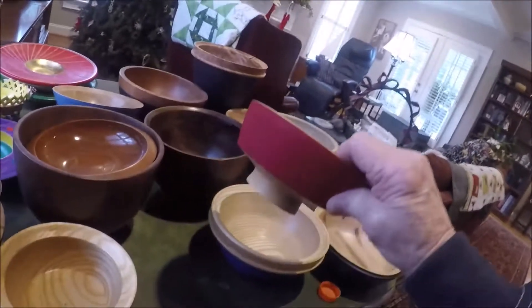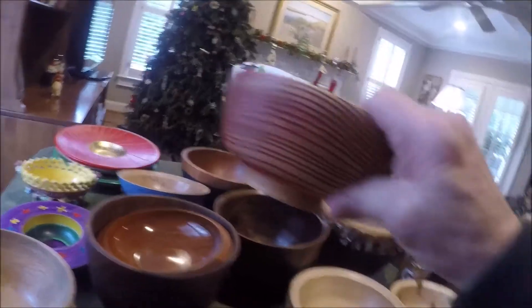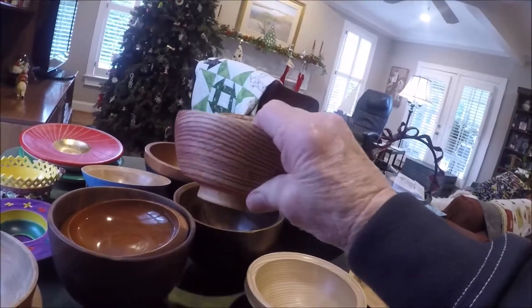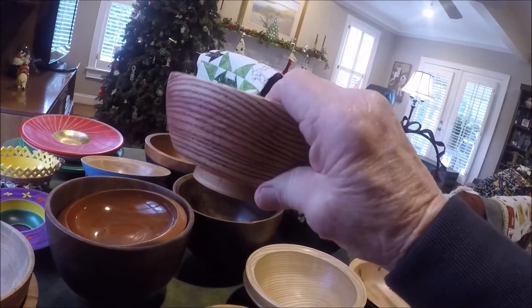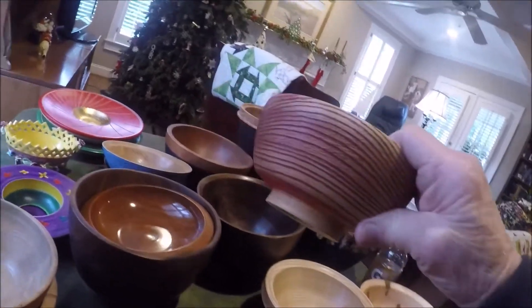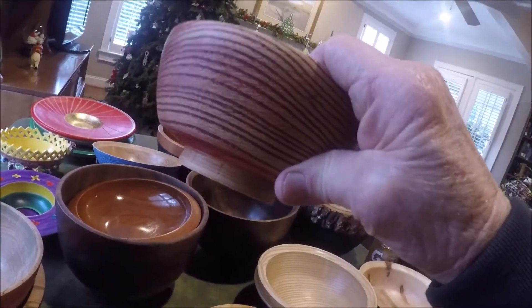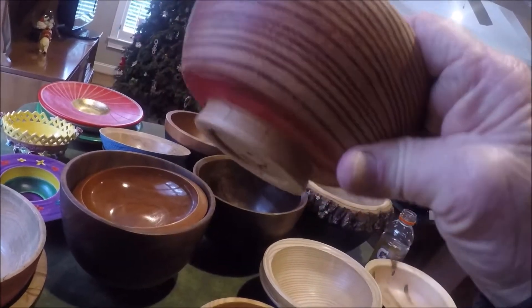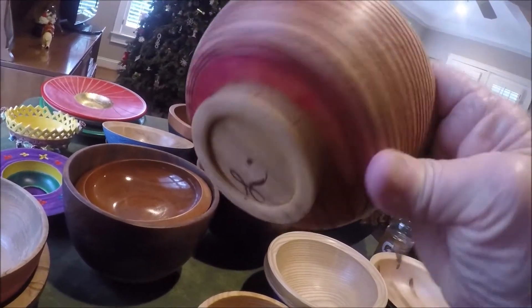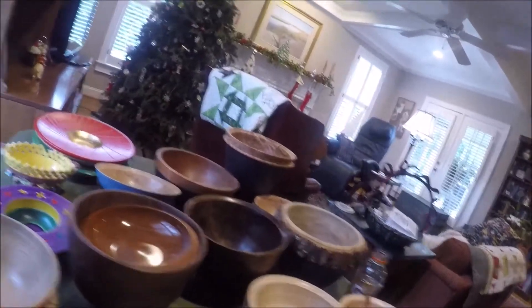This one has a red milk paint on it. This one is ash — I turned the bowl, put the wire brush on it to clean out the soft grain, coated it with red paint, then sanded off the red to leave the paint in the grooves. That's kind of a different effect.